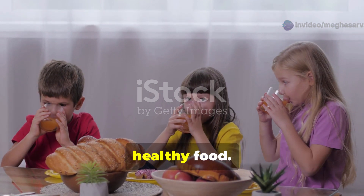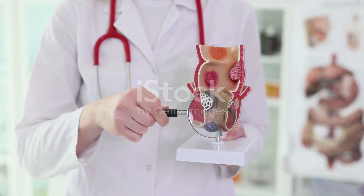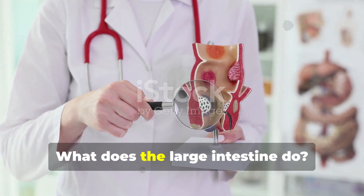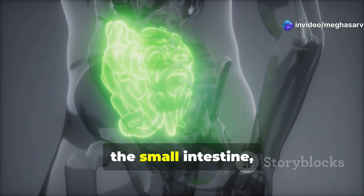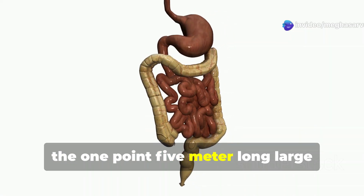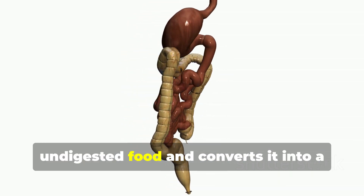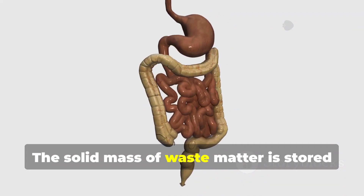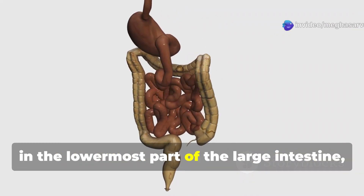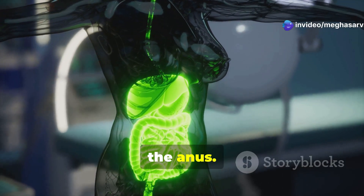Whole wheat bread is good for digestion. After the absorption of the nutrients in the small intestine, the 1.5-meter-long large intestine absorbs water from the remaining undigested food and converts it into a solid mass. This solid mass of waste matter is stored in the lowermost part of the large intestine, the rectum, and is then excreted as stools through the anus.